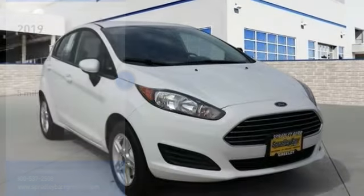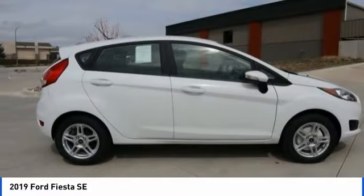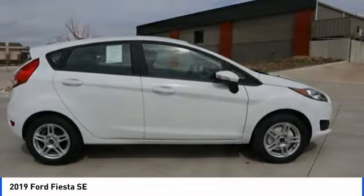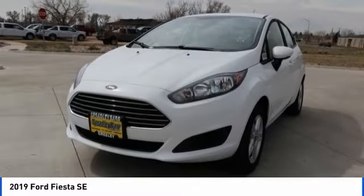Stop by and take a look at the 2019 Fiesta. Ford will be offering a wide range of options and accessories on the Fiesta, in a play to make the Fiesta highly customizable to fit the preferences of its drivers.